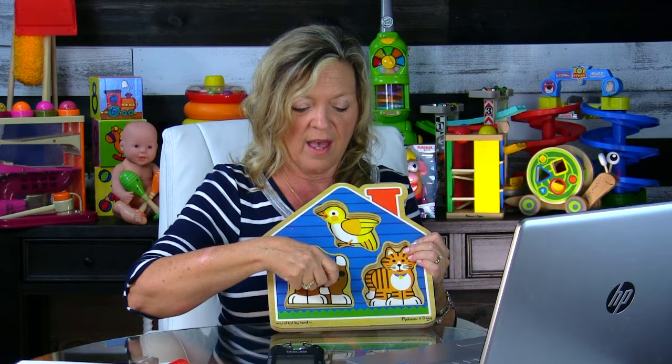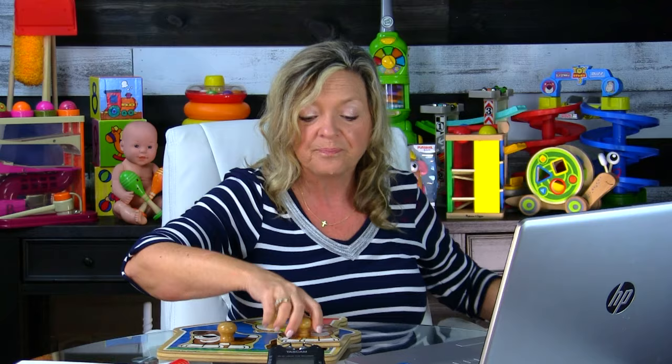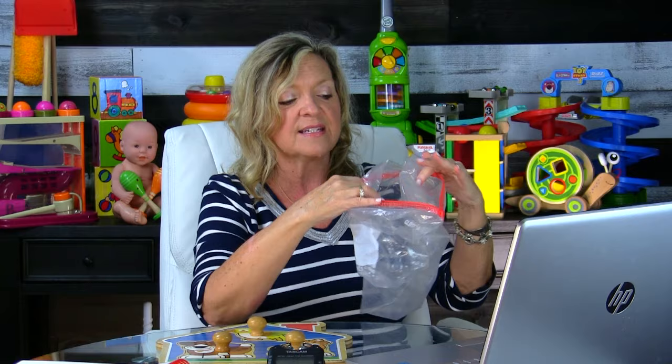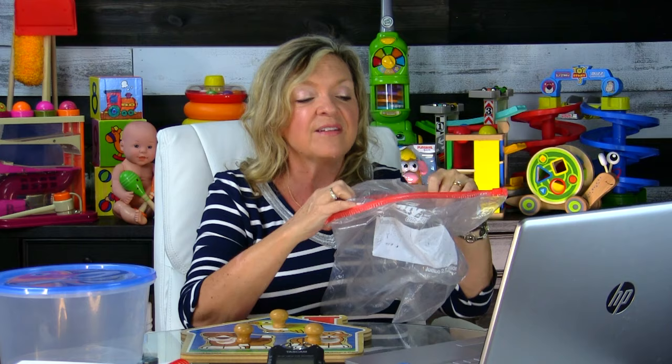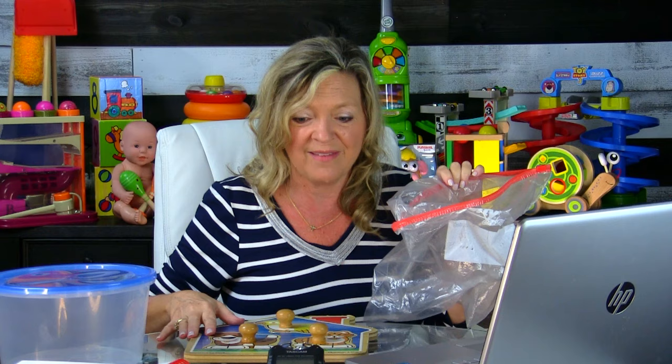For children who can't yet do these puzzles or don't seem interested, we talked about a strategy called deconstruction — having the child take apart the puzzle rather than put it together. You can use a bag or a plastic container. Instead of him getting pieces in the right place, you put the pieces together quickly, then say, 'Let's clean it up! Where's the dog?'